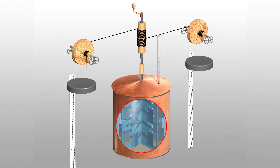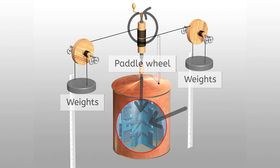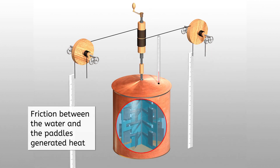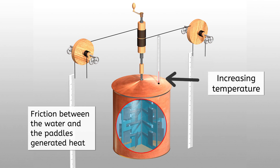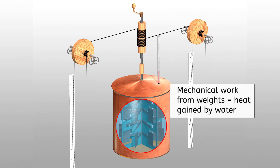To collect the data, Joule immersed a paddle wheel in a container filled with water. This paddle wheel was connected to weights, and when released, the weights would fall, causing the paddle wheel to churn the water inside. Friction between the water and the paddles generated heat, increasing the water's temperature. Joule meticulously measured the amount of mechanical work done by the kinetic energy of the falling weights and the corresponding rise in temperature of the water. He found a consistent relationship: the amount of mechanical work done by the moving weights was always equal to the amount of energy gained by the water in the form of heat.